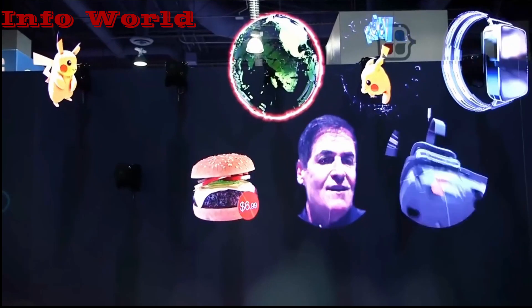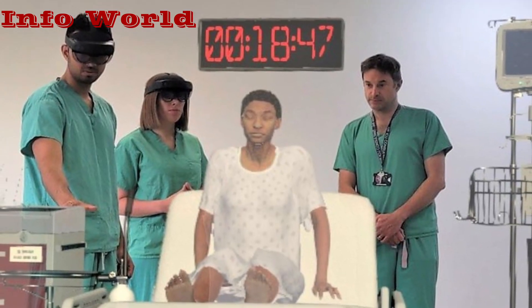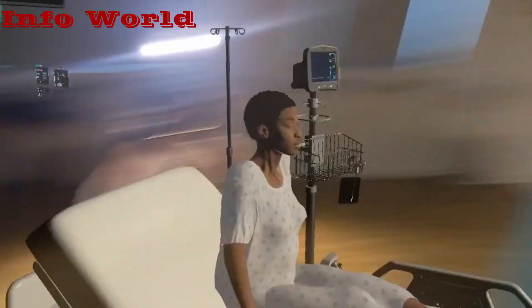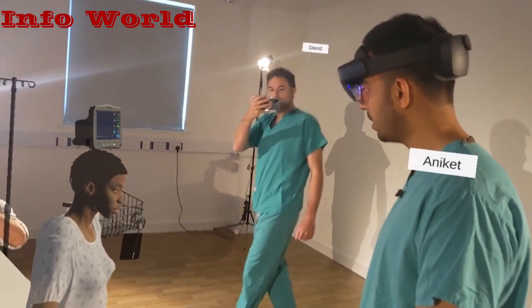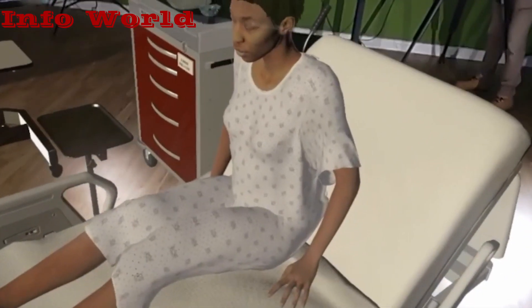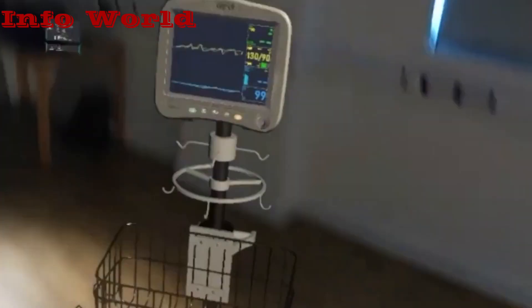Since then, holograms have become more advanced. The first medical students in the world to learn with holographic patients are in Cambridge. A brand new mixed reality training system called HoloCenarios is being used by the students at Attenbrook's Hospital. It enables teaching and learning with lifelike holograms that are reachable from anywhere in the world.